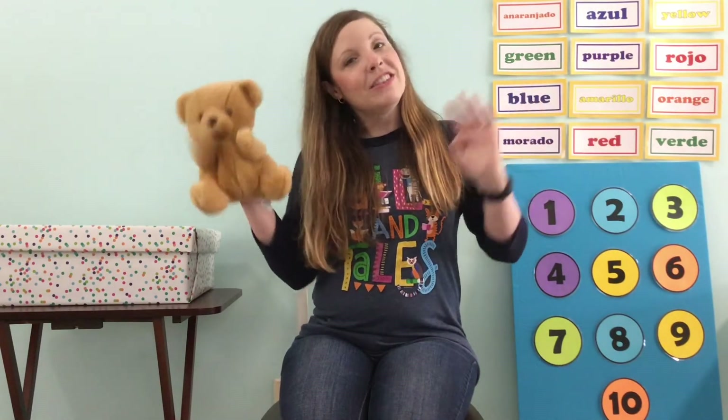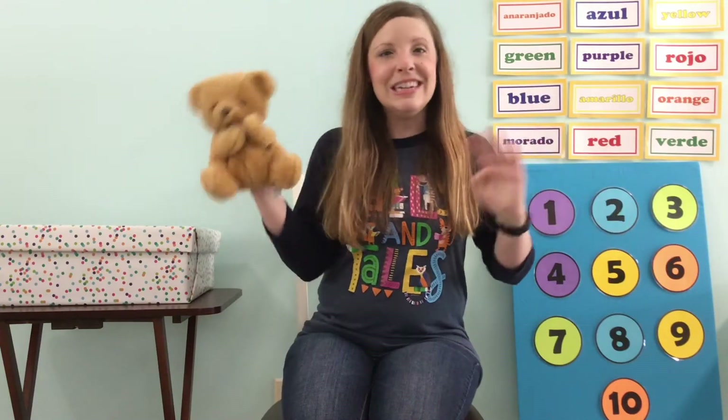And now we're gonna wave — can you wave to us? We wave and sing hello. We wave and sing hello. With all our friends at Storytime, we jump and sing hello. And now we're gonna jump — can you jump with Lovie? We jump and sing hello. We jump and sing hello. With all our friends at Storytime, we jump and sing hello!